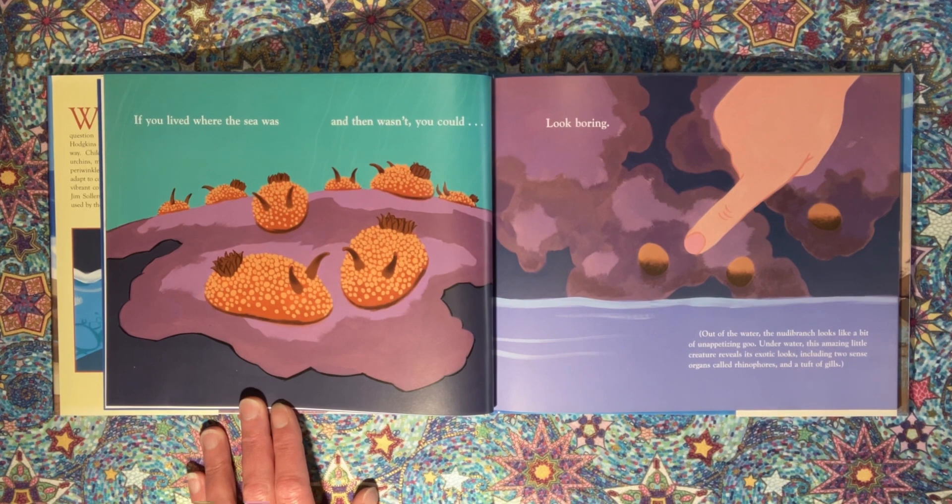If you lived where the sea was and then wasn't, you could look boring. Out of the water, the nudibranch looks like a bit of unappetizing goo. Underwater, this amazing little creature reveals its exotic looks, including two sense organs called rhinophores and a tuft of gills.